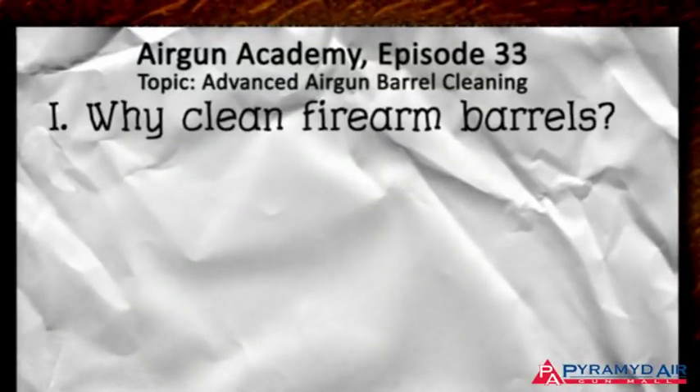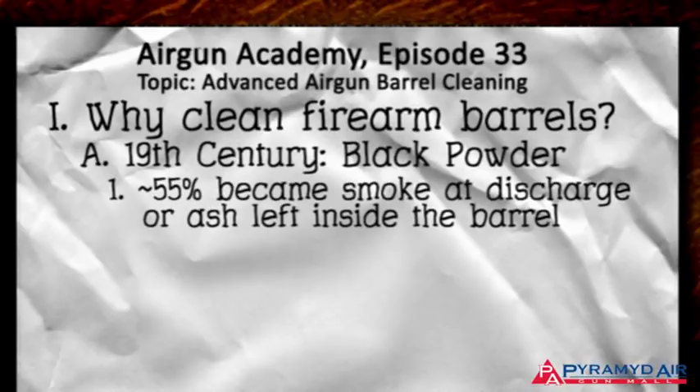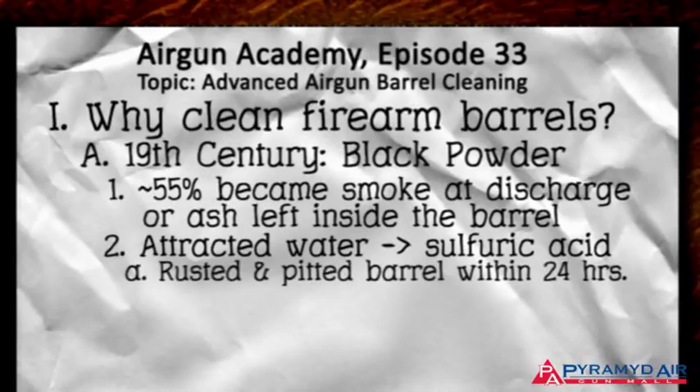In the 19th century, barrels had to be cleaned because the only gunpowder that existed was black powder. As much as 55% of the powder was unburned and became either smoke at the discharge or ash left inside the barrel. What was left in the gun attracted water and turned into sulfuric acid, which rusted and pitted the barrel in as little as 24 hours after firing.